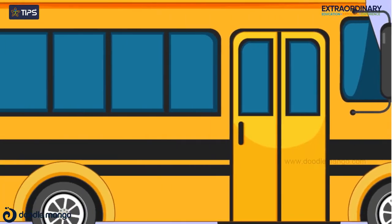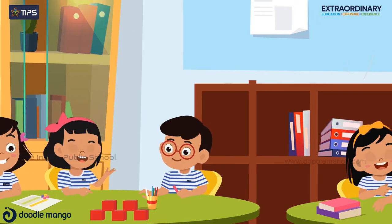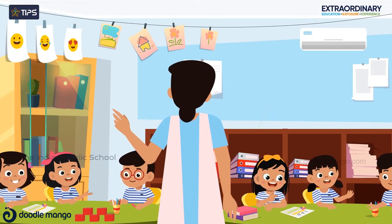After LKG, kids return back to their learning environment to improve upon what they have learned in the previous year. In the first month of UKG, students will learn to settle down in their new classes and get acquainted with their teachers and classmates.